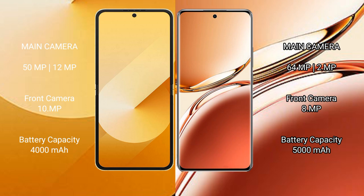The Samsung Galaxy Z Flip 6 features a dual rear camera setup of 50MP plus 12MP, and a 10MP front camera. The Oppo F27 Pro Plus features a dual rear camera setup of 64MP plus 2MP, and an 8MP front camera.